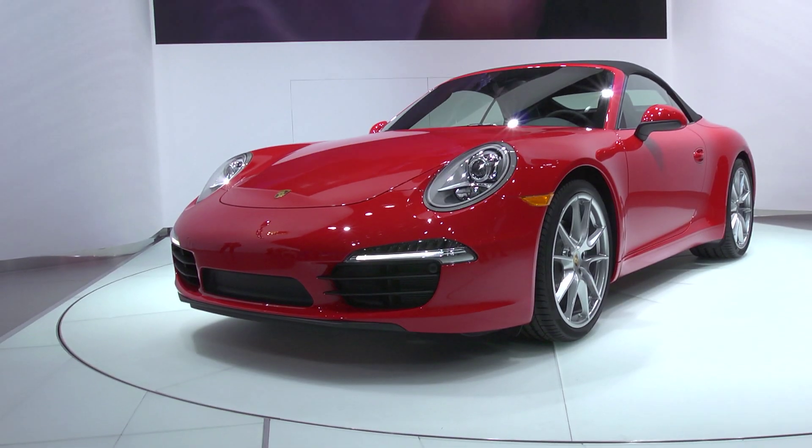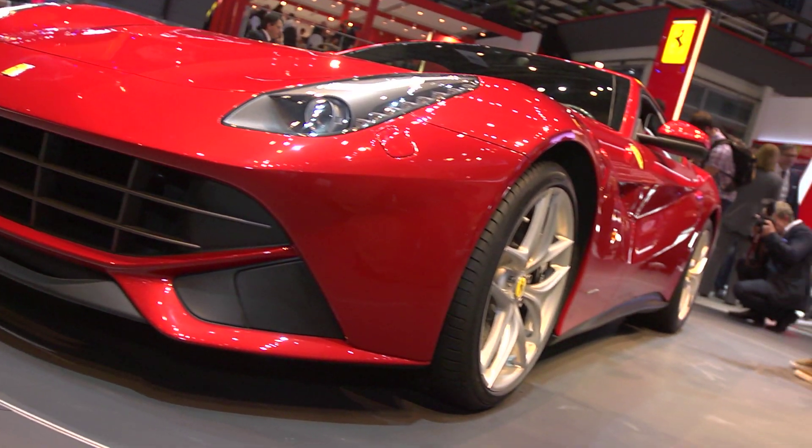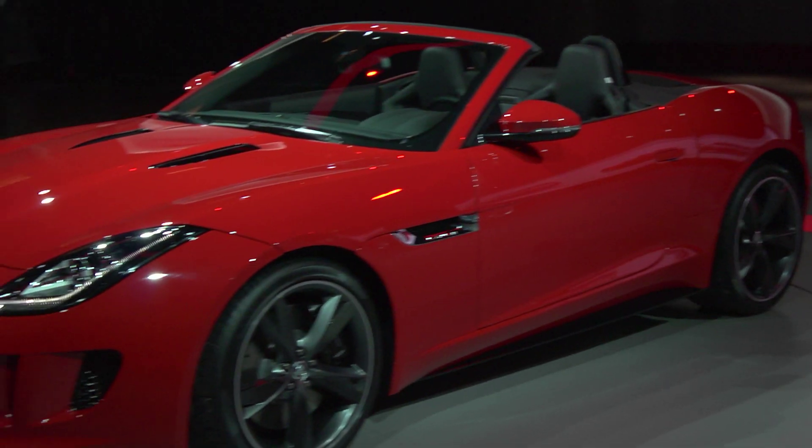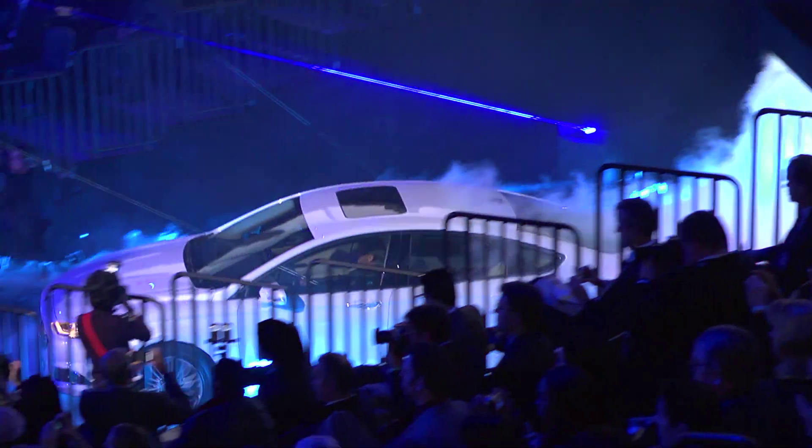From the icy streets of Detroit in January, through the glamour of Geneva in March, to the chic promenades of Paris in September, we've brought you all the reviews, news and gossip from the show floor.